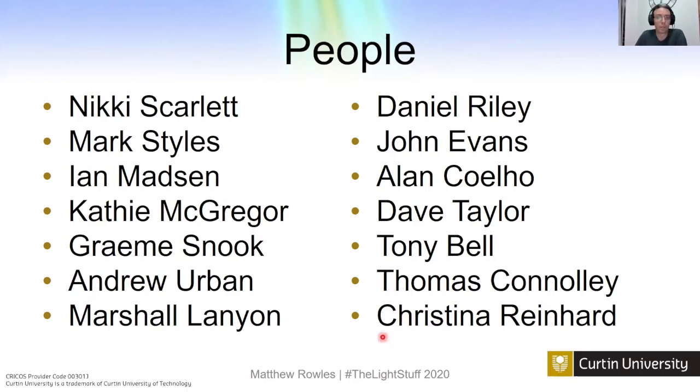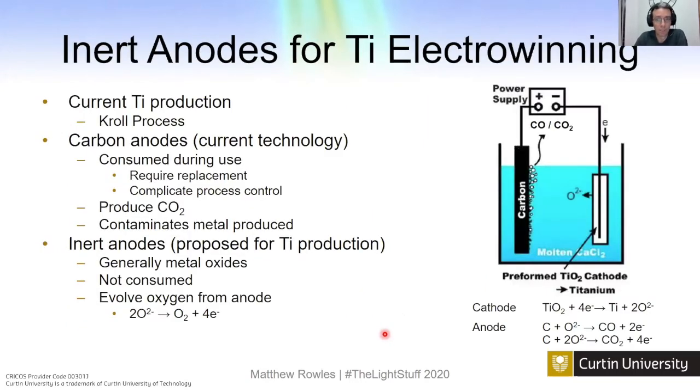We were looking at anodes for titanium electrowinning. Currently we make titanium by the Kroll process, which is complicated — it's a batch process and very labor intensive. We want to move to an electrowinning process, like how aluminium is made. Currently we use carbon anodes, but they get consumed during use and contaminate the titanium, complicating process control. The idea is to use inert anodes so they don't react with the melt. Ideally they're metal oxides, they aren't consumed, and they only evolve oxygen from the anode, with titanium being produced on the cathode.